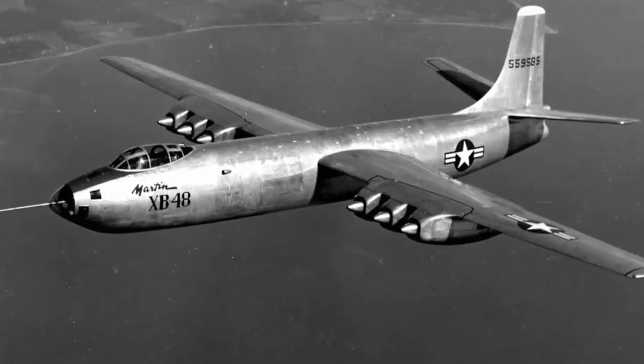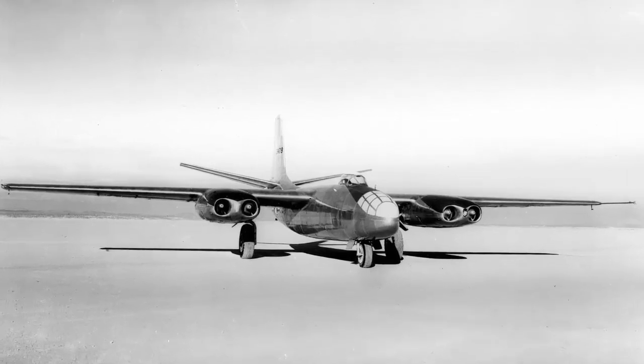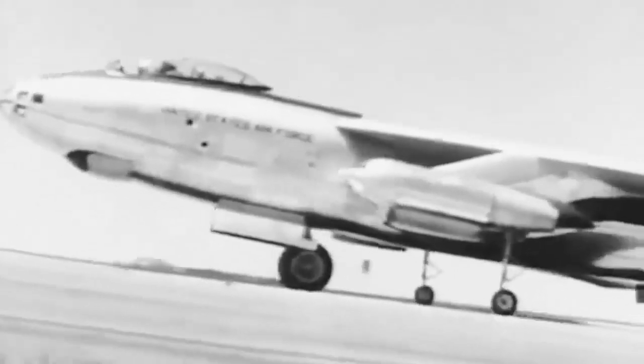The War Department placed requests for medium bombers with North American Aviation, Martin, Convair, and Boeing. This competition, called the Class of 45, was for an extremely high-flying jet-powered bomber created for the U.S. Army Air Forces. Other designs included the Martin XB-48, North American XB-45, and Boeing B-47 Stratajet.